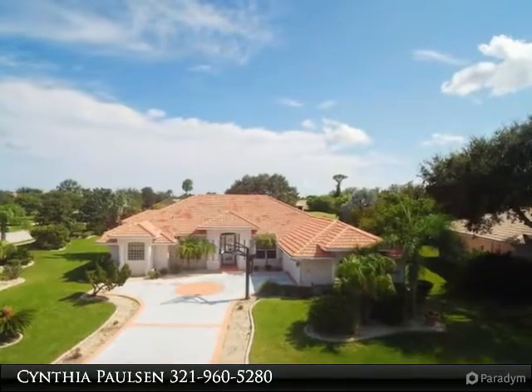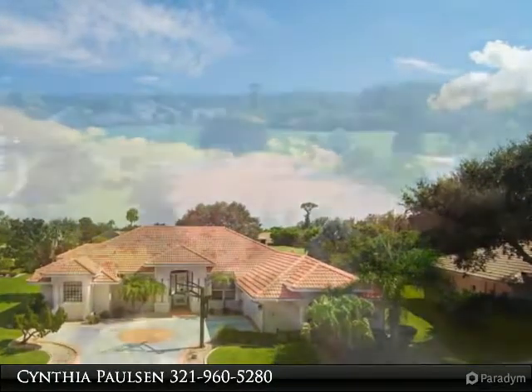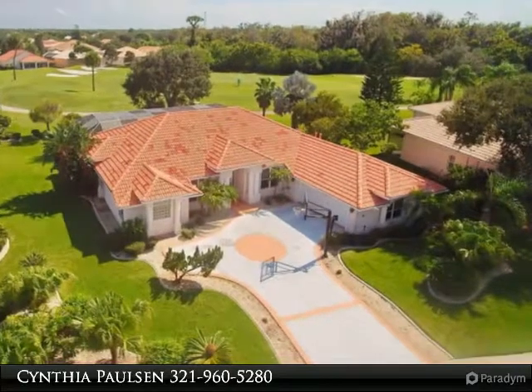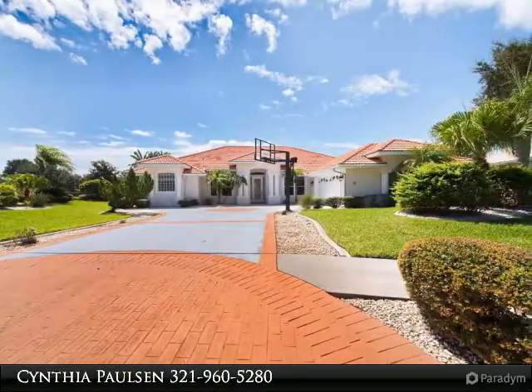Nothing but quality construction for this custom Armstrong built home. Gorgeous 4-bedroom, 3-bath home offers only the finest appointments: 12-foot ceilings, 20-inch tile, custom built-ins, wood floors, crown molding, and central vac.